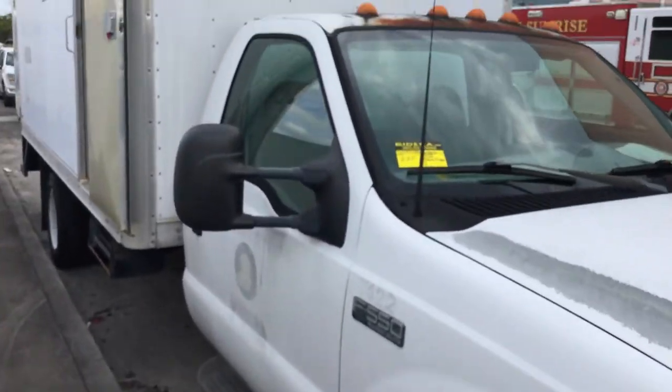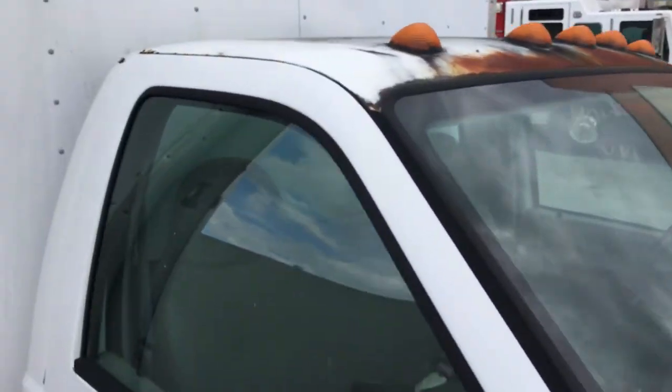The cab shows surface rust on the roof, and around the passenger door it's got a couple of rust spots.